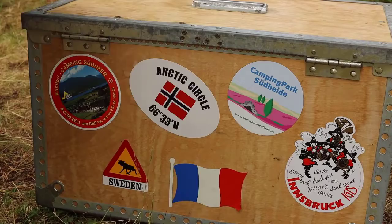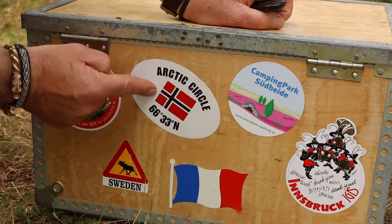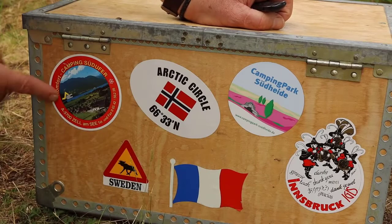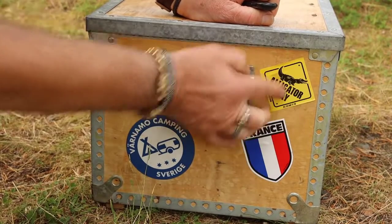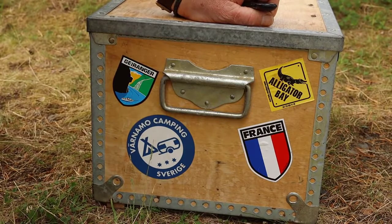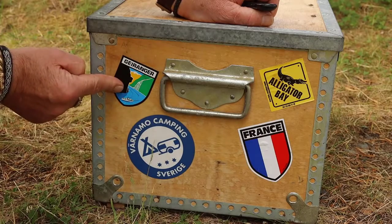Innsbruck — a wonderful place in Austria. A camping site in Germany. We crossed the Arctic Circle. This is France and Sweden, and this is from a campsite in Austria. The last one is Alligator Bay in France — my daughter and I visited that — and Värnamo in Sweden, and our favorite place here in Norway.